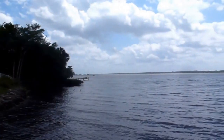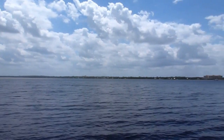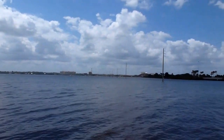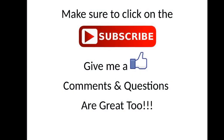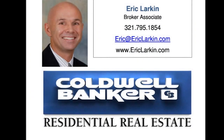You can enjoy your intercostal views either from the condo or on this deck to catch the occasional sunset, with Cocoa Village and the Hubert Humphrey Bridge off in the distance. Thanks for stopping by on the tour. Please give us a thumbs up and leave any comments below. My name's Eric Larkin with Coldwell Banker Residential — I appreciate you stopping by.